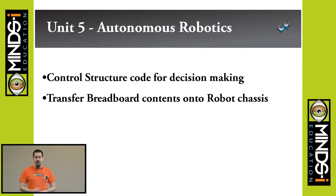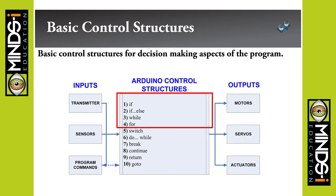Getting into autonomous robotics — we add all those electronics to the robot and do some tests: stopping, stopping and turning automatically, line following, things like that. We cover the basic control structures: inputs from your transmitter, sensors, and program commands. Control structures are how the robot decides what to do — if it sees something, do this with the output. Outputs include motors, servos, actuators, and lights — anything that gives off energy is an output, whether it's a buzzer or a light.